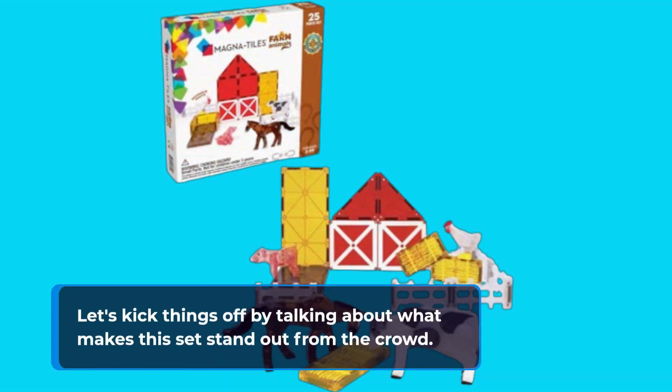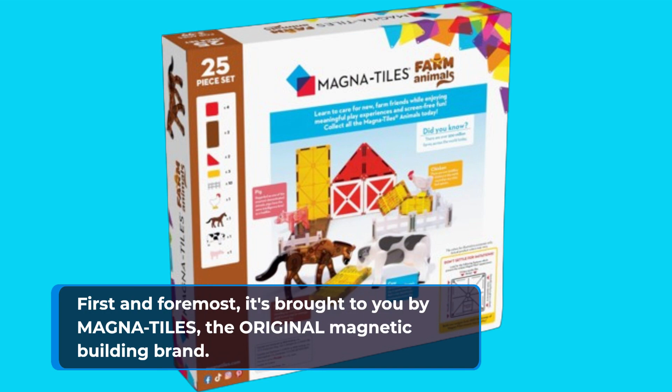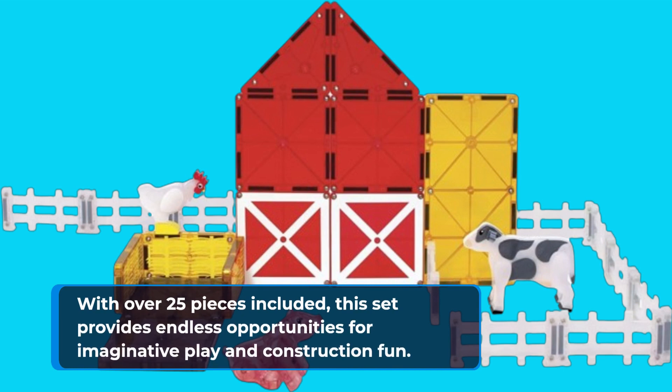Let's kick things off by talking about what makes this set stand out from the crowd. First and foremost, it's brought to you by Magna Tiles, the original magnetic building brand. With over 25 pieces included, this set provides endless opportunities for imaginative play and construction fun.